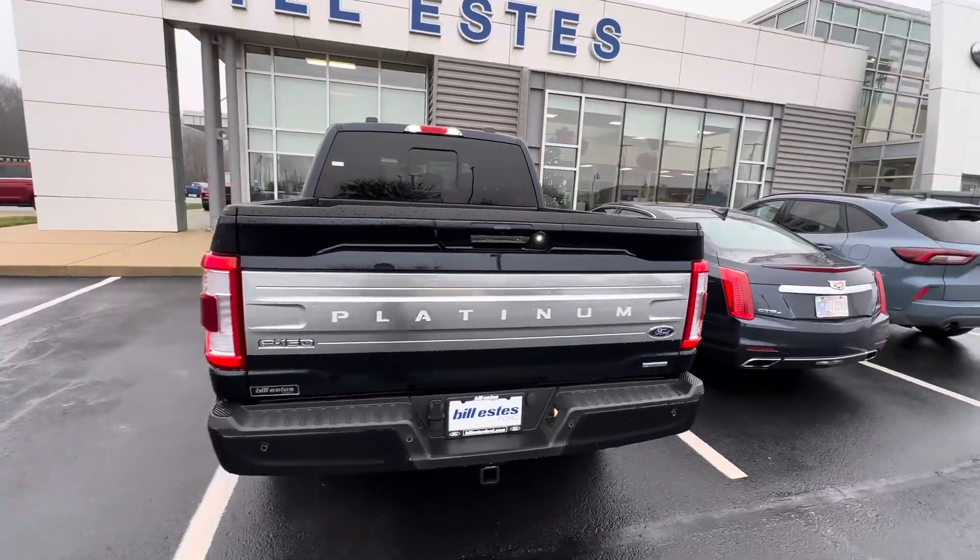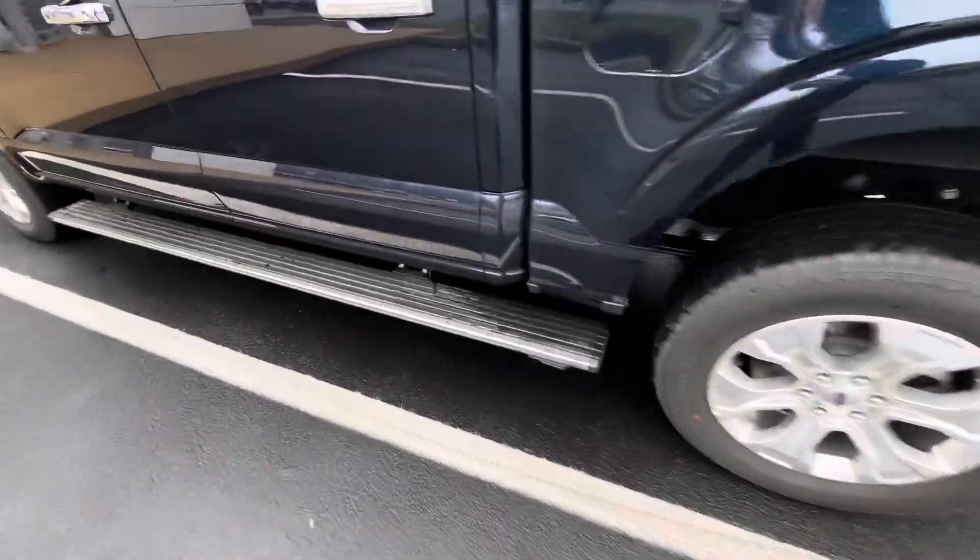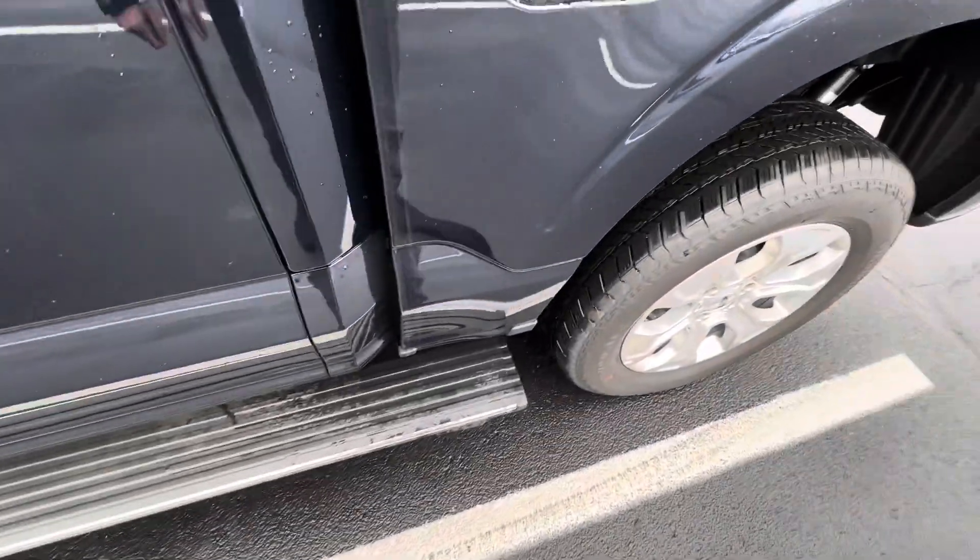There's nice platinum badging here in the back, and LED tail lights as well. It has power running boards that extend all the way out to the bed, which is a great feature.